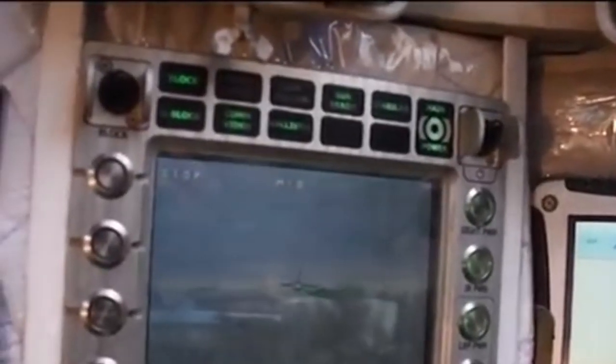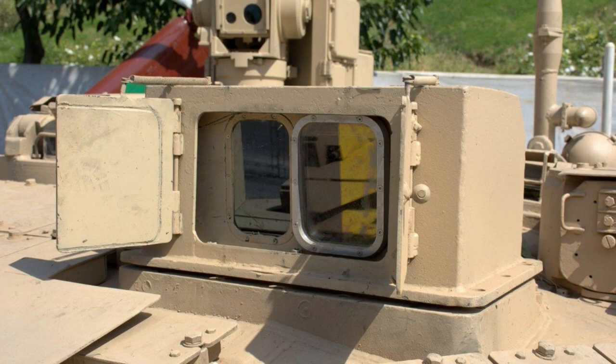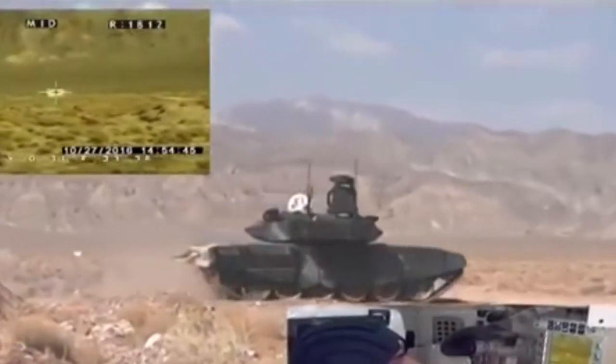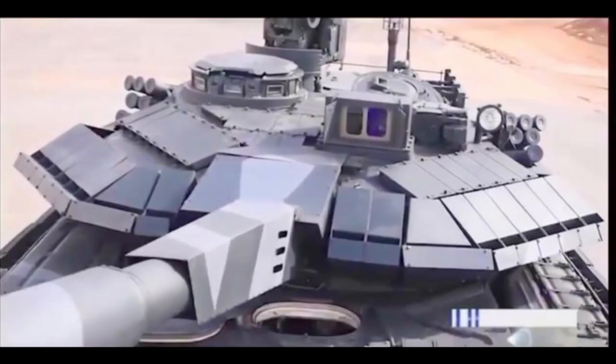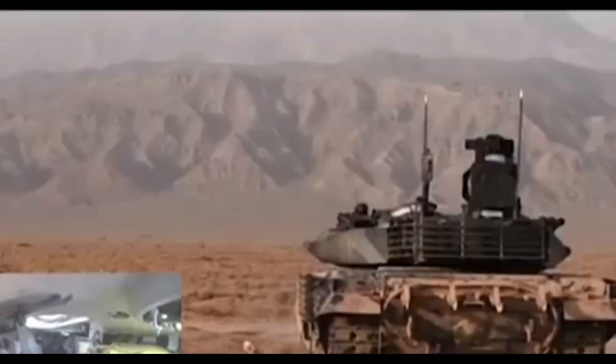The Karar also has impressive optics, as the tank's periscopes have a day/night infrared camera, giving the commander the possibility to survey the battlefield in any lighting and weather conditions. The gunner's sight has a searchlight on the right side of the tank that can be used during night operations.